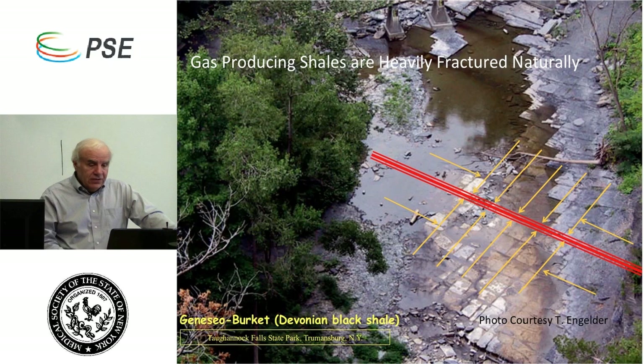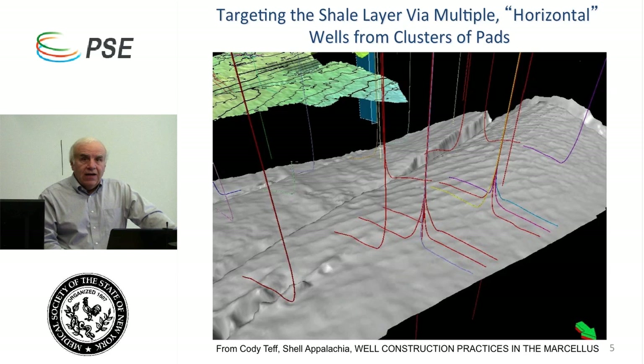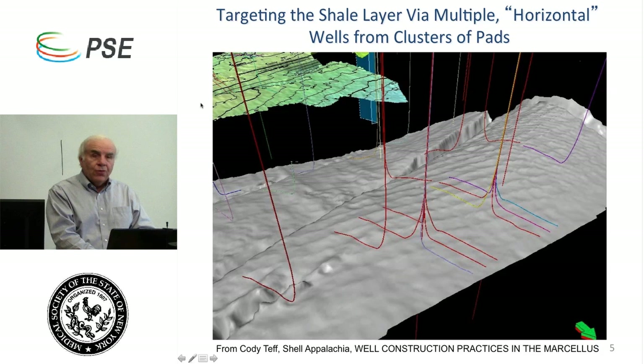I'm now going to show you a video created by Shell Corporation to show its shareholders how it performs multi-well clustered pad, spatially intense, unconventional development of gas from shale formations. In the upper left corner is a topographic map of Tioga County, Pennsylvania. The gray blob is a visualization of the upper surface of the Marcellus shale formation beneath that section of county — using modern micro-seismic reflection techniques to visualize what's underground. That gray area is the upper surface of the Marcellus, and as you can see, it's not flat — it's bent, contorted, twisted, and faulted.